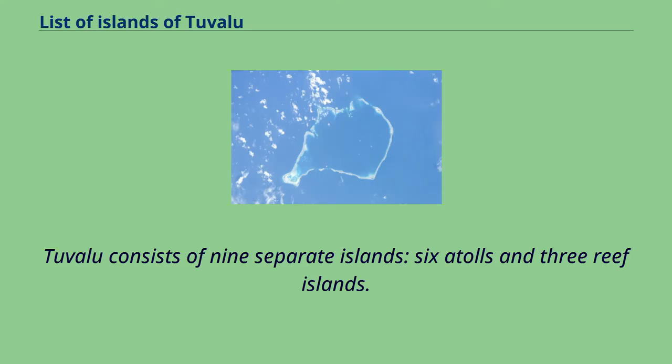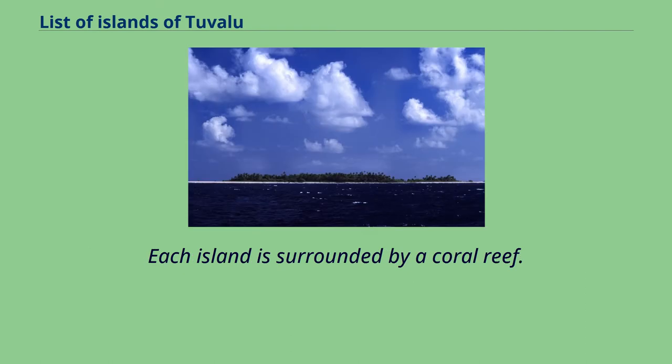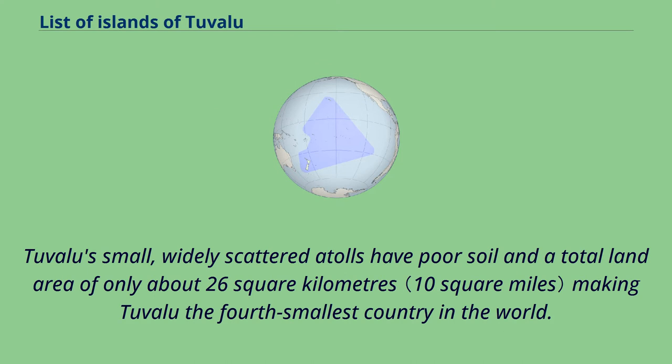Tuvalu consists of nine separate islands: six atolls and three reef islands. An atoll typically consists of several islets; Tuvalu has a total of 124 islands and islets. Each island is surrounded by a coral reef. Tuvalu's small, widely scattered atolls have poor soil and a total land area of only about 26 square kilometers, making Tuvalu the fourth smallest country in the world.